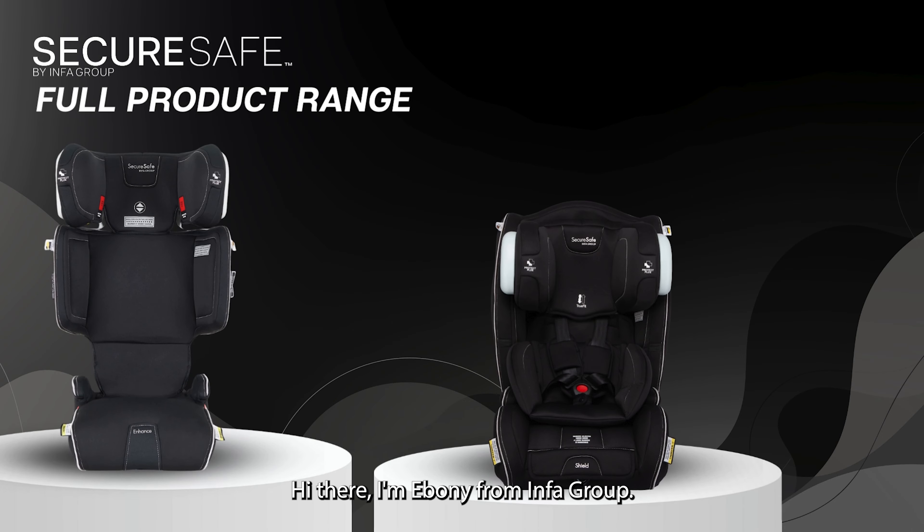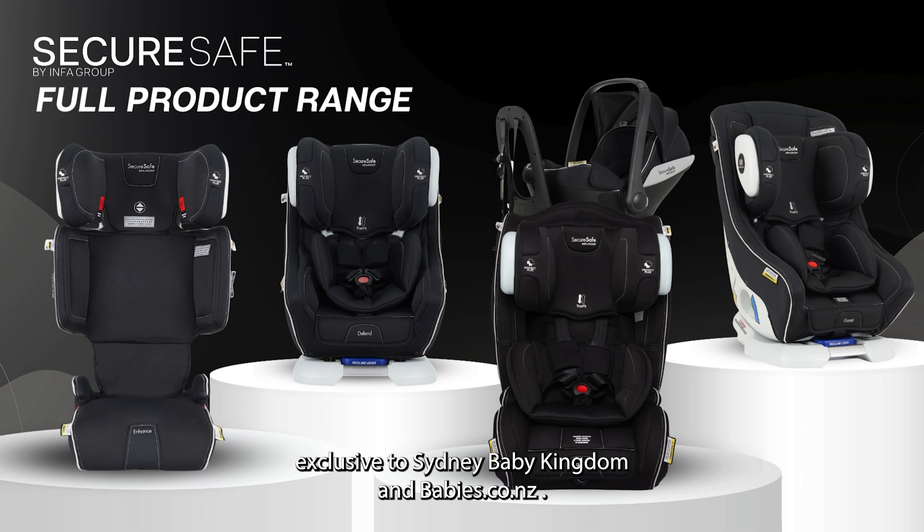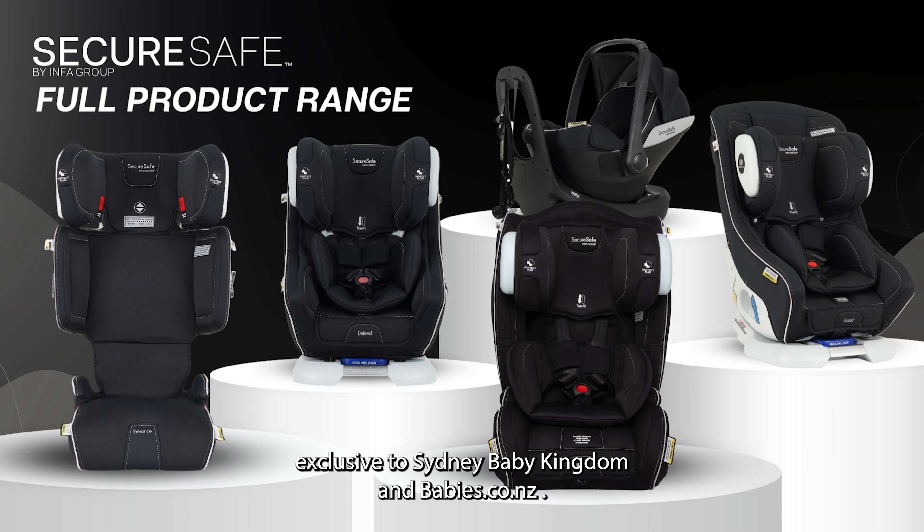Hi there, I'm Ebony from Infogroup. Today I'm going to talk you through the SecureSafe Car Seat Range, exclusive to Sydney Baby Kingdom and Babies.co.nz.